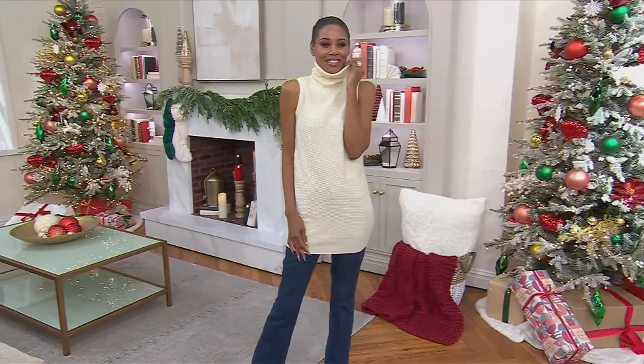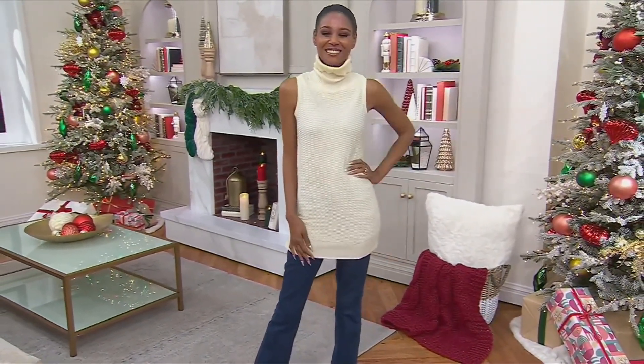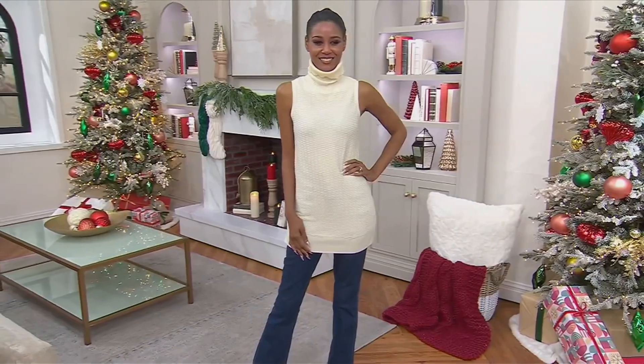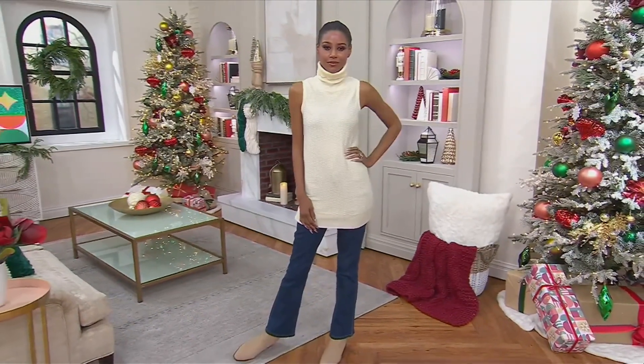I'm very picky about sweaters — I think a lot of us are, because we've all had that experience of getting home a sweater we loved the look of and then putting it on and thinking, 'oh, this doesn't feel nice.' This feels amazing. Katia looks like an angel wearing that beautiful ivory.